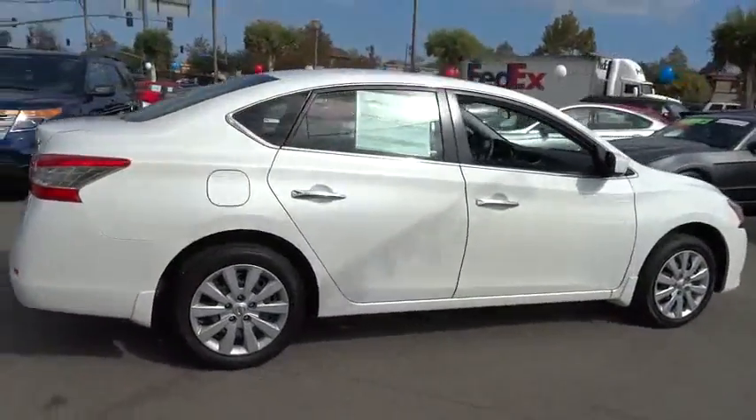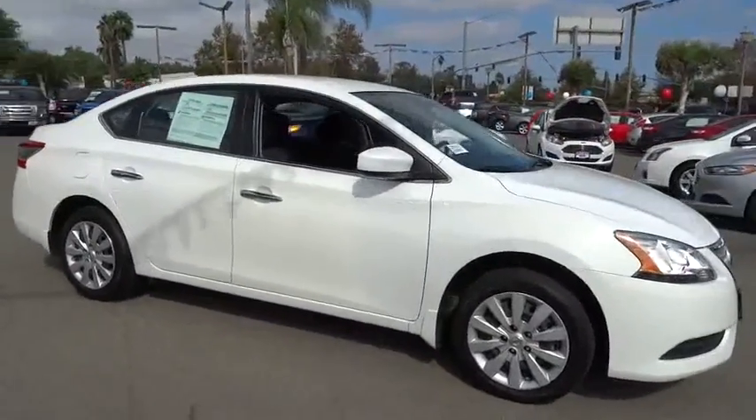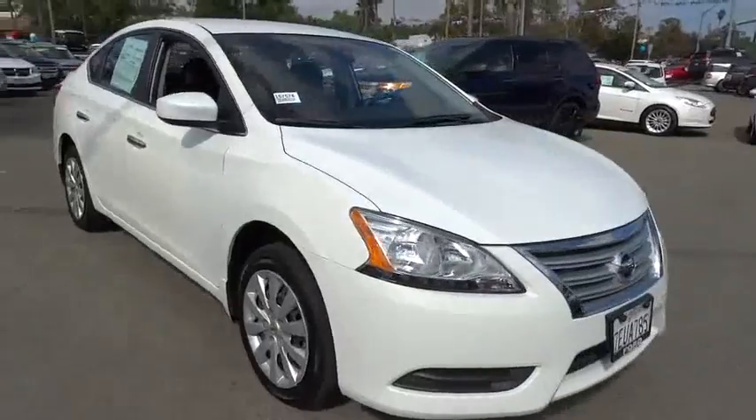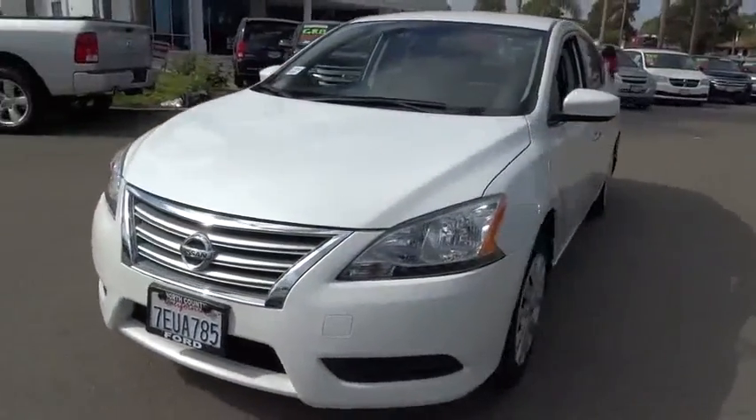Traction control, dual airbags, power steering, air conditioning, front AM FM stereo with CD player, electronic stability control, power windows, security system, CD player.